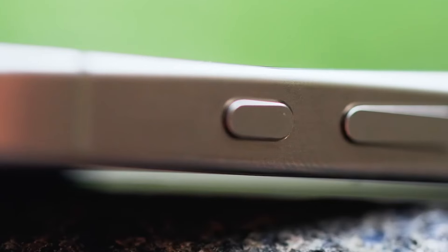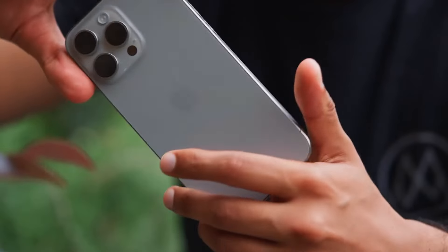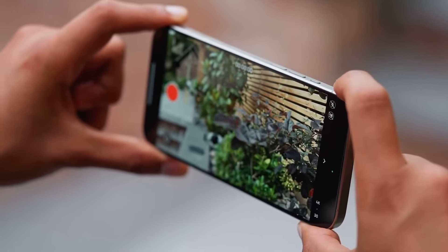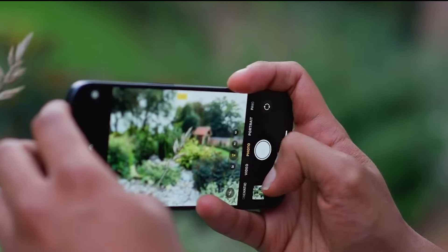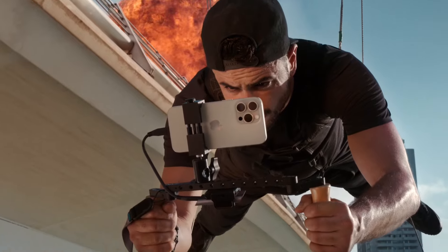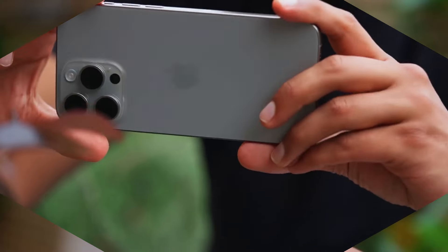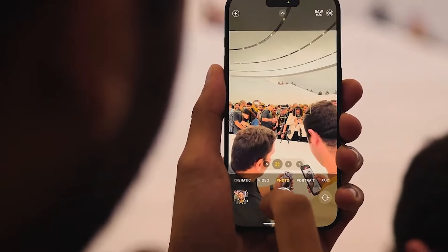Now let's talk about something that's got the tech world buzzing: a brand new button. Apple's introducing what they're calling the Capture Button on the iPhone 16 Pro Max. It's a dedicated camera control that's set to revolutionize how we take photos and videos. Located on the same side as the power button, this new addition is pressure-sensitive and supports gestures. Imagine being able to zoom in and out by simply swiping left or right on the button. A light press could focus your shot, while a firmer press captures the image or starts recording video. It's like having a mini DSLR control right on your phone, and the button's positioning makes it perfect for when you're holding your phone in landscape mode.